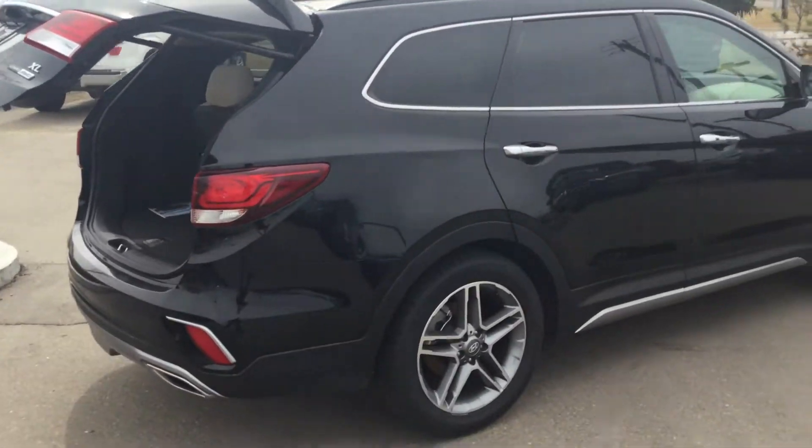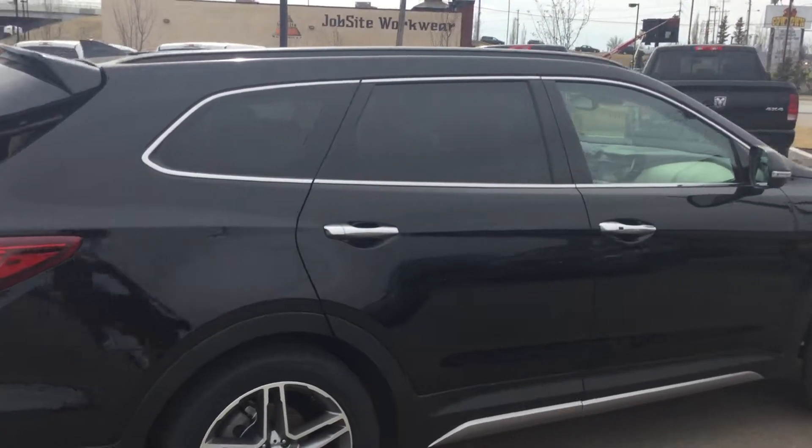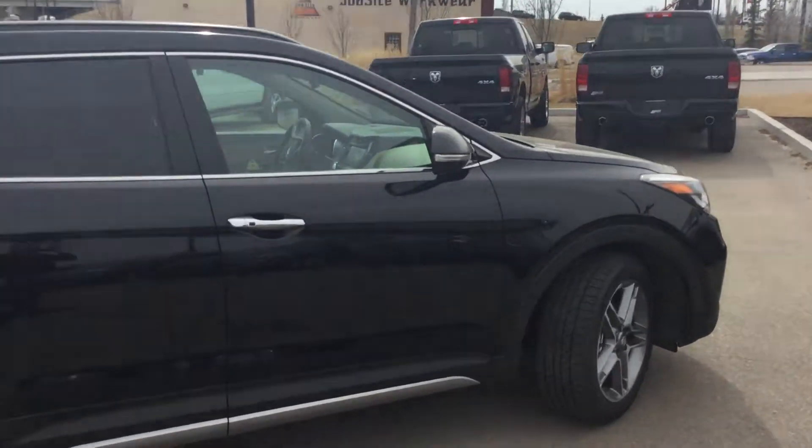Just a reminder: all our vehicles come with three months of SiriusXM satellite radio, and the warranty is five years or one hundred thousand kilometers.